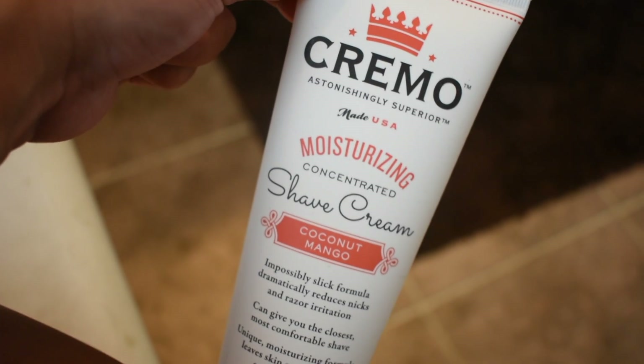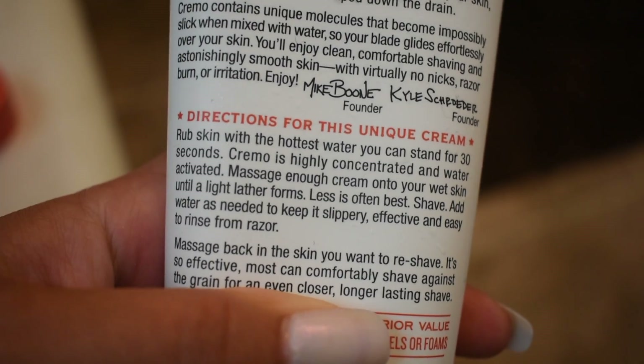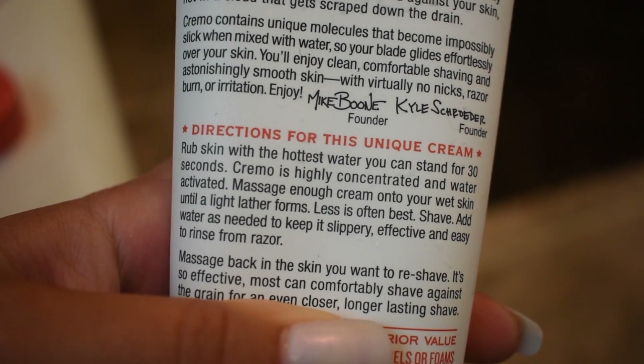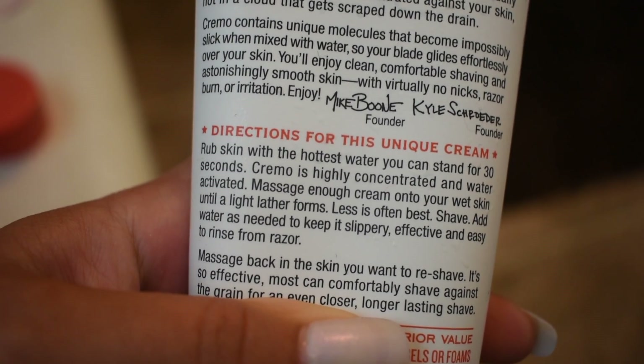This is one of my favorite shaving creams — it's very moisturizing and it has unusual directions. It wants your skin to be really hot, like as hot as you can stand, and then you lather this on in a hot steamy shower. It didn't lather on like it's supposed to because it wasn't hot and steamy since I'm recording this for you. Then just shave that off.